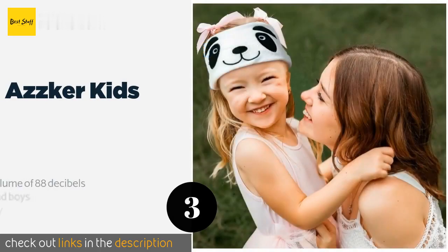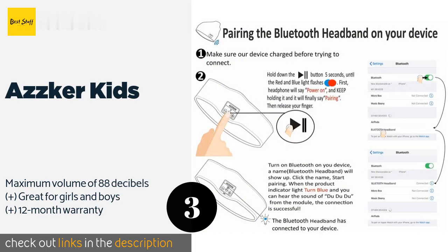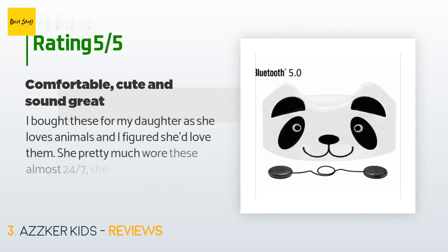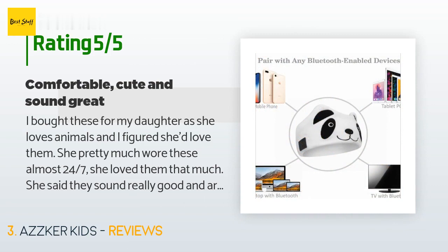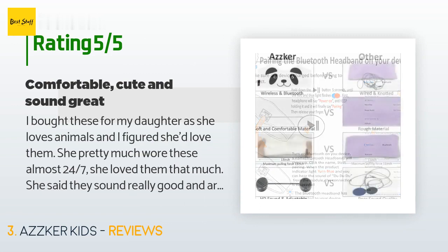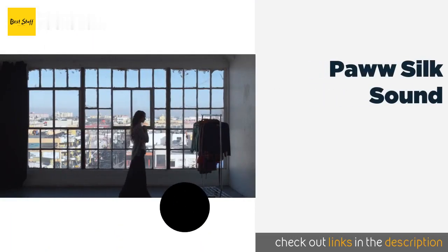The next one is the Otsker Kids headphones. Offered in five fun animal designs, they are made from a soft fleece material that helps keep small heads comfortable on long trips or when it's chilly out. Their ultra-thin speakers are tethered by a single wire and easy to pair with Bluetooth-enabled devices. This product is available on Amazon for $20. There are 190 customer reviews with an average rating of 4.1 stars. A customer said: I bought these for my daughter as she loves animals. She pretty much wore these almost 24/7 — she loved them that much. She said they sound really good, are comfortable, and connected seamlessly with her phone.